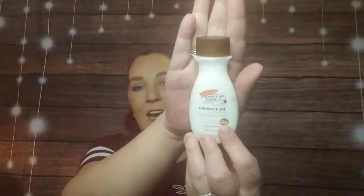Next is Palmer's Coconut Oil Formula Body Lotion — everyone knows and loves this one. Made with organic extra virgin coconut oil and Tahitian monoi, it provides 24-hour hydration, leaving skin soft, supple, and silky smooth.